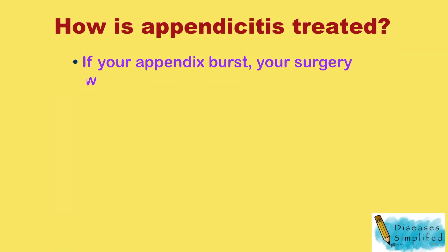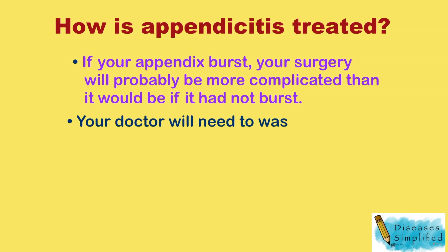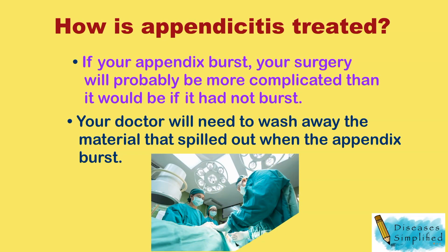If your appendix burst, your surgery will probably be more complicated than it would be if it had not burst. Your doctor will need to wash away the material that spilled out when the appendix burst.